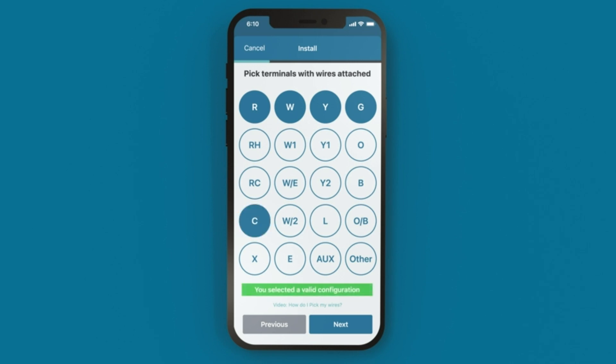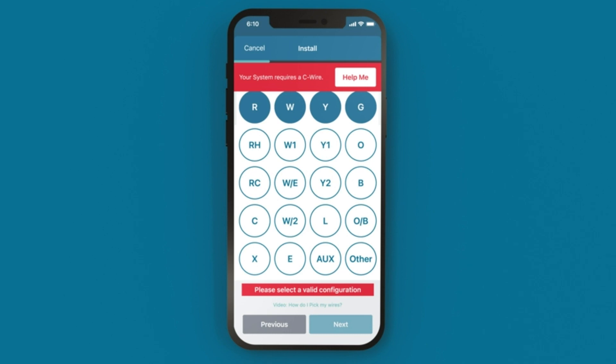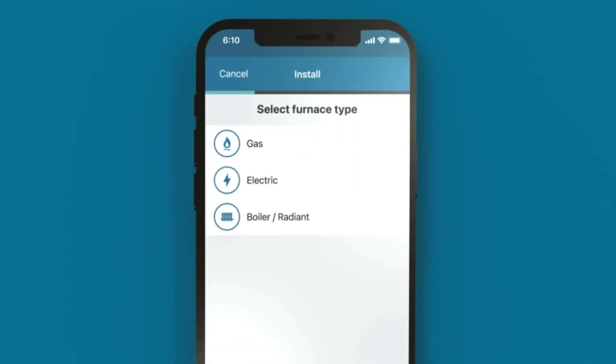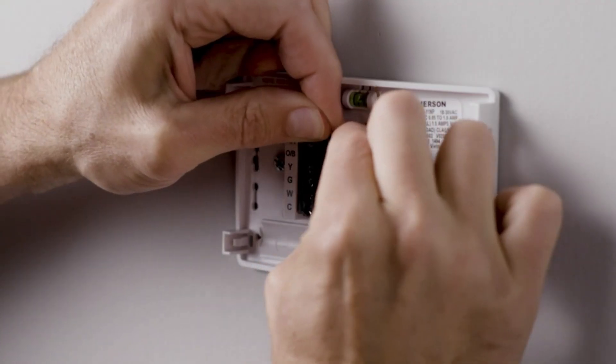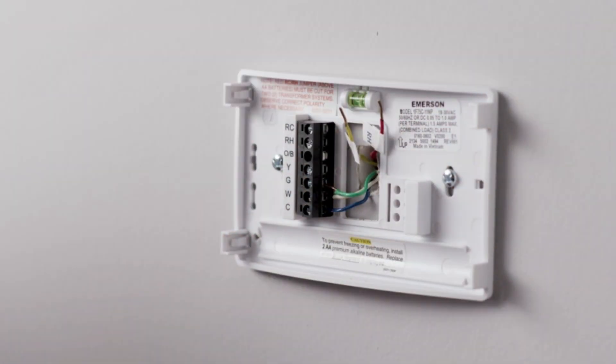Conclusion — a smart upgrade for modern living. In summary, the Sensi Touch 2 smart thermostat with touchscreen color display delivers a winning combination of style, functionality, and energy efficiency. Whether you're looking to enhance comfort, convenience, or sustainability, this thermostat offers the features and flexibility to meet your needs.